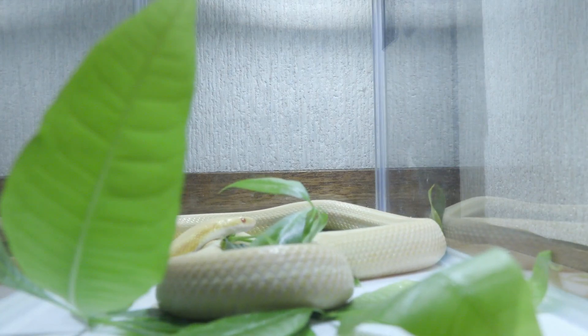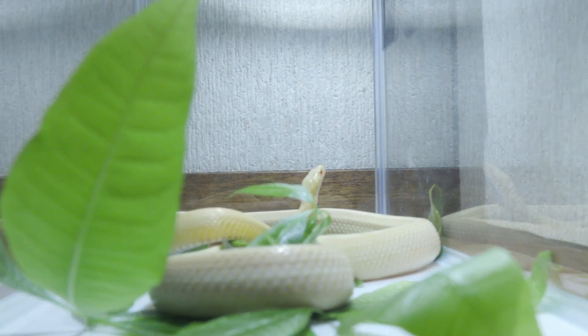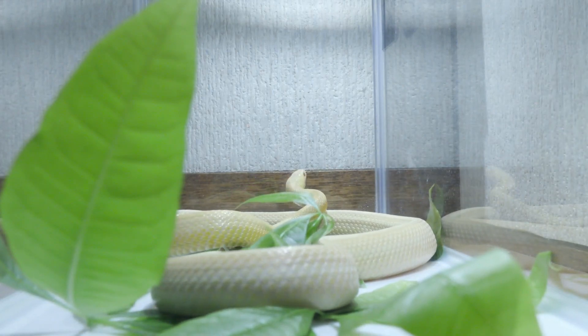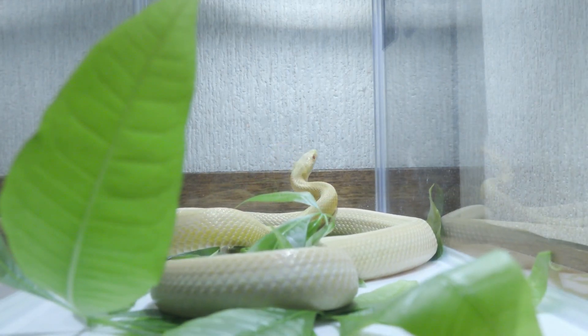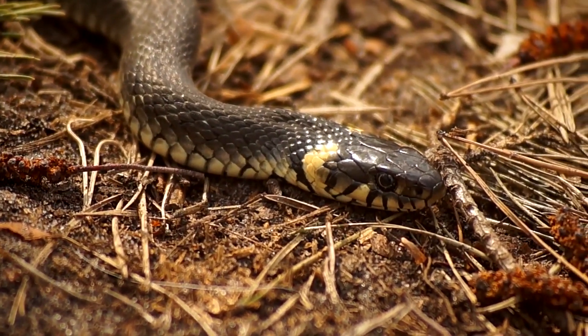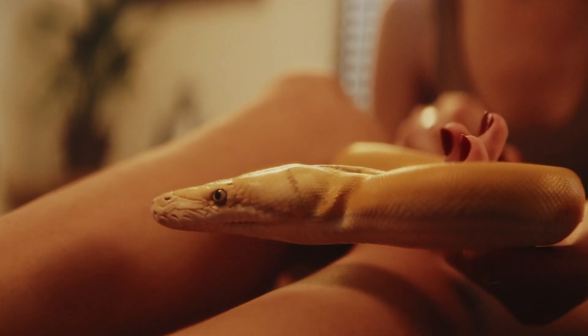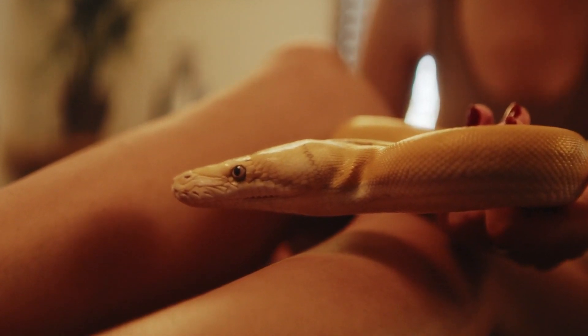Snakes are elongated, legless reptiles that belong to the suborder Serpentes. They are found on every continent except Antarctica, and they inhabit a wide range of environments, including forests, grasslands, deserts, and aquatic habitats. Snakes come in various sizes, from small species measuring a few inches to large ones that can exceed 30 feet in length.